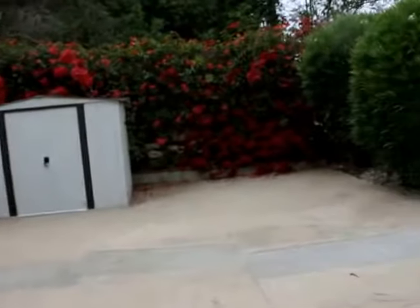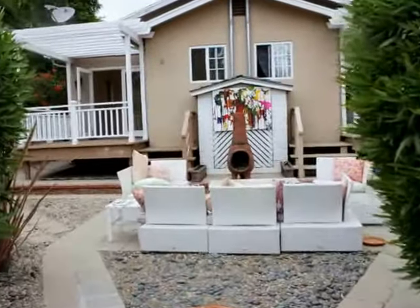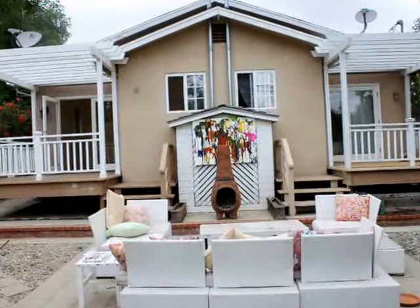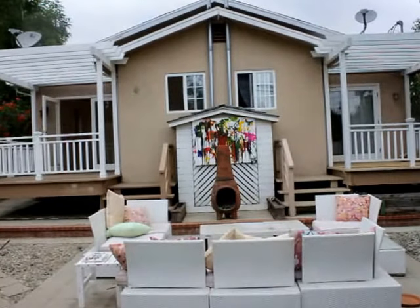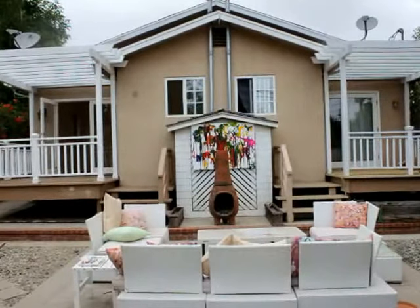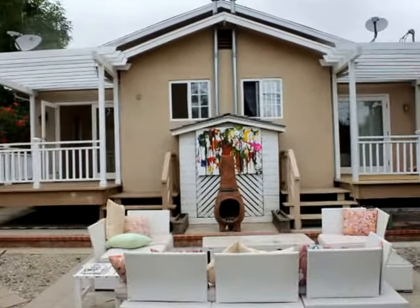Alright, well that about concludes this video tour. If you'd like to see this place in person, please fill out the request a viewing box at the top of this page. Fill out your full name, your cell phone, or your email, and within a matter of minutes you're going to receive viewing instructions on how to see this place in person. I hope you enjoyed this video tour and have a great day.